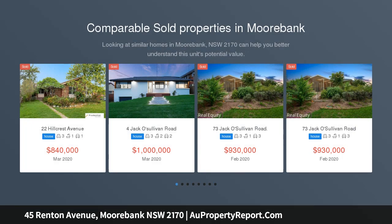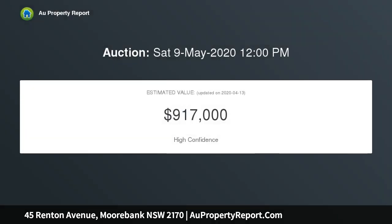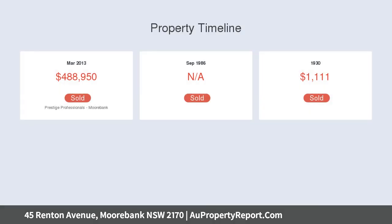Freshly updated, this light-filled residence creates broad appeal for families, investors and developers alike. It enjoys district views from a level 664 SQM corner block with a 31-metre frontage, handy to schools, Westfield Liverpool and Holsworthy Station. Open-plan living and dining zones are bathed in natural light.